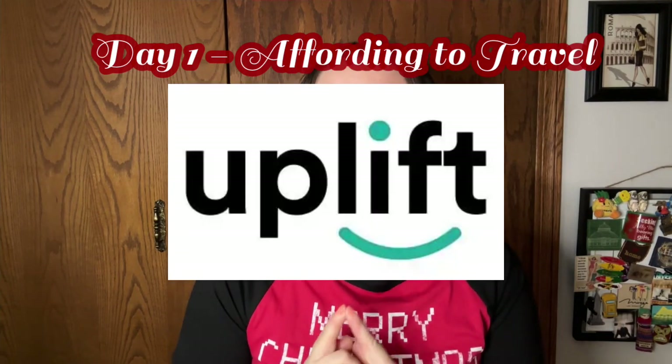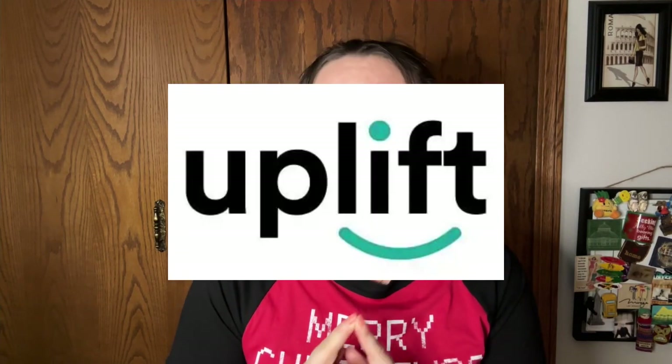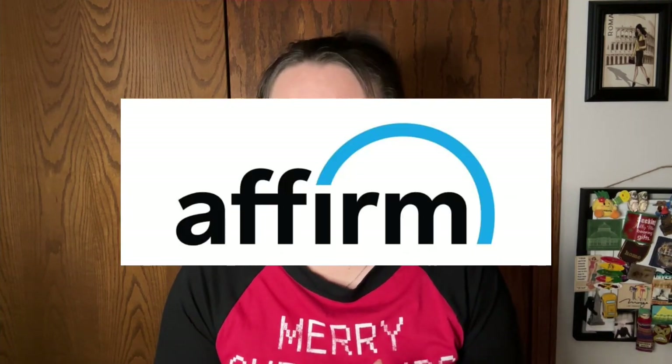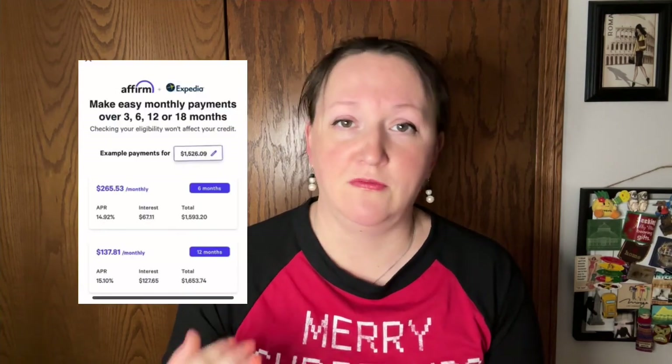We have Uplift, which is basically a loan servicer, and we also have Affirm, which is also like a loan servicer. Basically the idea is you pay a portion of the ticket when you buy it, and then the rest you pay throughout either 12 months, 6 months, 3 months — whatever you feel comfortable with. They do charge a bit of a percentage, but at least you're getting home for the holidays.